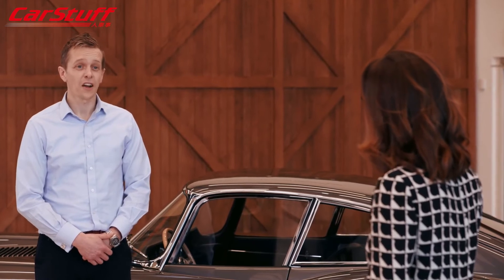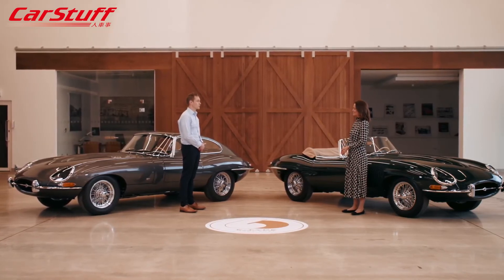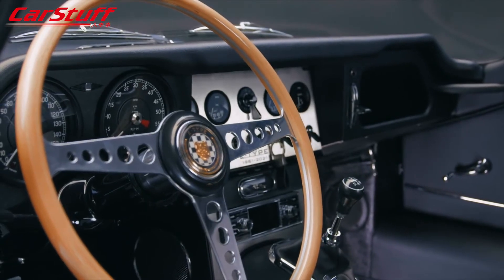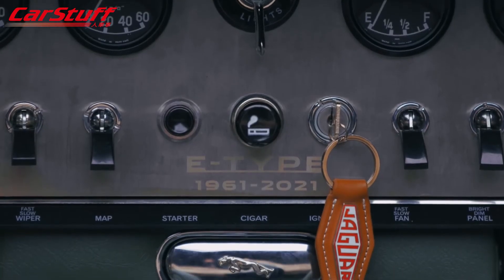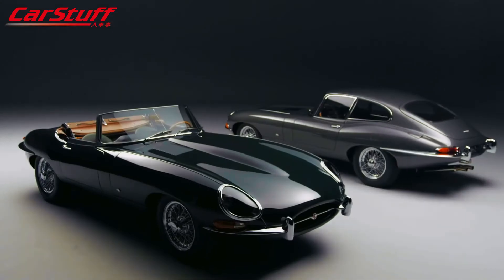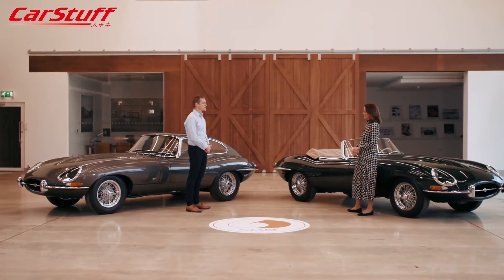These cars are actually ready to drive. The E-Type 60 Editions feature a specially developed close-ratio five-speed manual gearbox, an uprated cooling system, and subtle nods to modernity — including the Jaguar Classic infotainment system with satellite navigation and Bluetooth connectivity, a stainless steel exhaust system, electronic ignition, and a cooling upgrade with alloy radiator. With only six pairs being created, they're obviously very rare — contact the Jaguar Classic team directly to find out more.